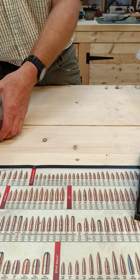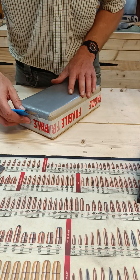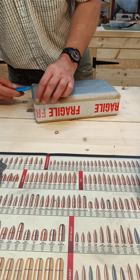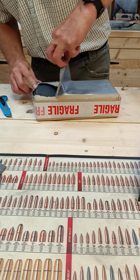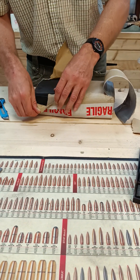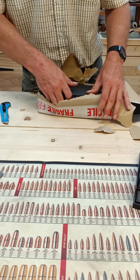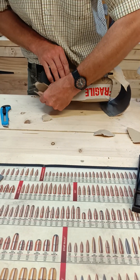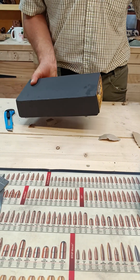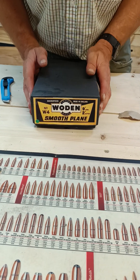I'm going to be a bit careful with this one because I have a feeling it's in a box and I really don't want to damage the box at all. Here we go. I did say I was a Woden fanboy - this is a number four smoother in here.